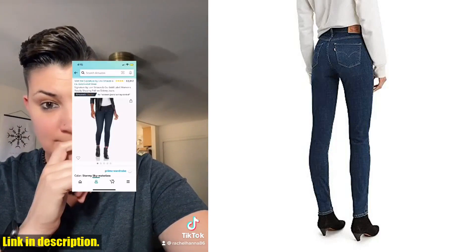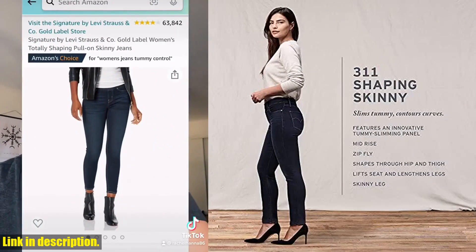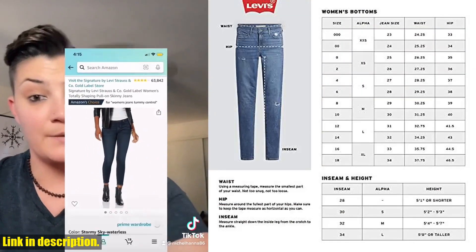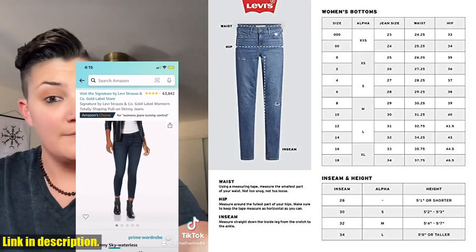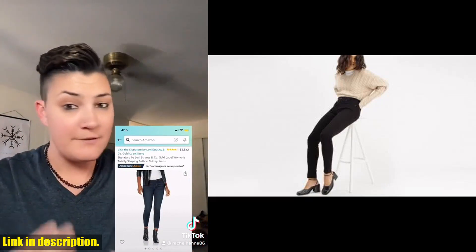These jeans are an absolute must-have for every woman's wardrobe, and let me tell you why. First of all, the shaping technology in these jeans is absolutely incredible. They hug your curves in all the right places and give you that perfect hourglass figure. Plus, the stretch fabric makes them super comfortable to wear all day long.